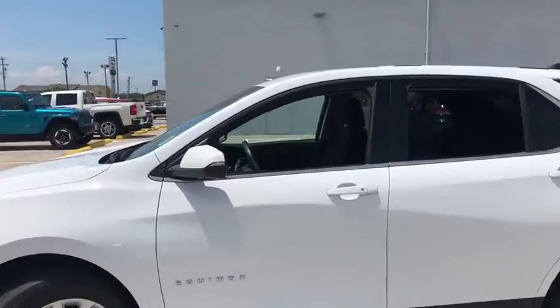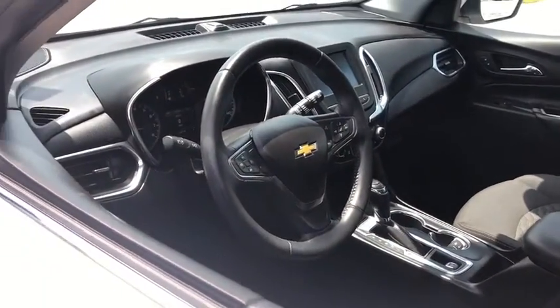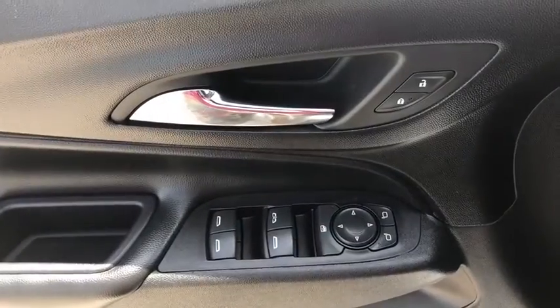Power liftgate, remote start, traction control, Bluetooth, dual airbags, alloy wheels, power steering, four-wheel disc brakes, rear window defroster, compass, electronic stability control.